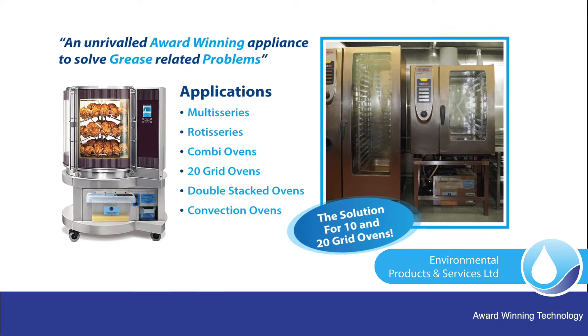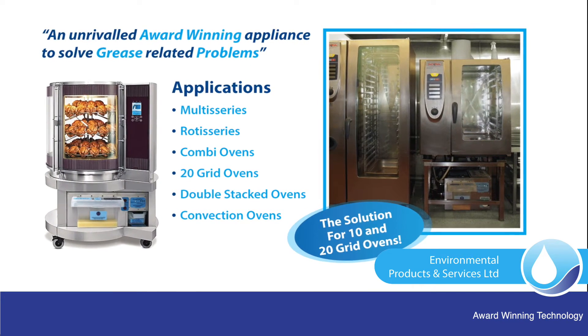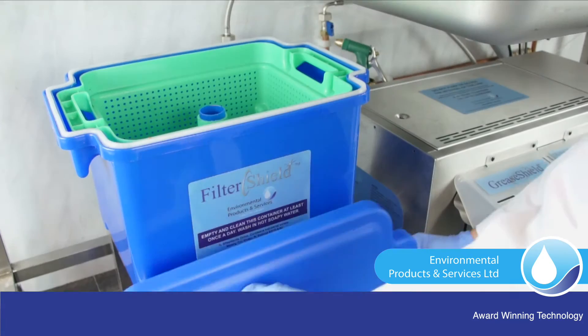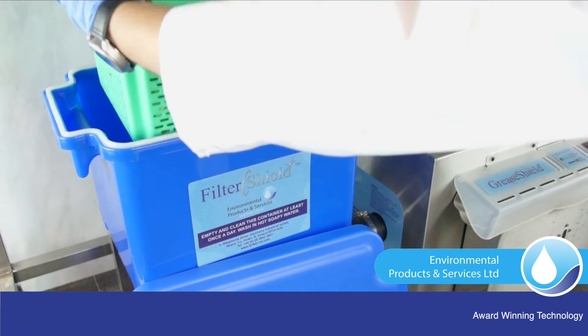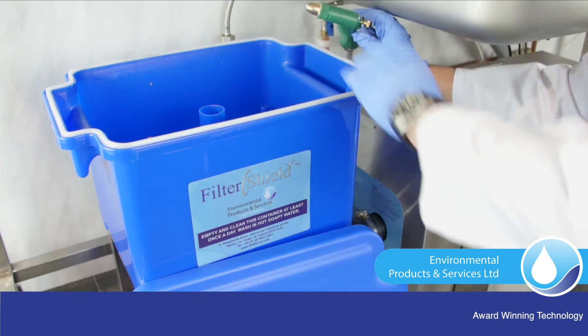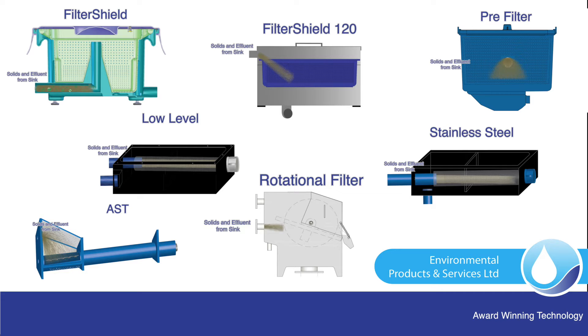GreaseShields have low-level inverts to enable 20-grid and double-stacked convection and steam combi ovens to be plumbed in. Bolt-ons enable GreaseShields to handle floor drains and combined flows in multiples of 5 litres per second. Solid organic food wastes are removed from the GreaseShields to prevent biological degradation and anaerobic conditions developing.